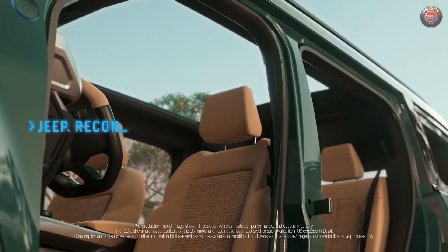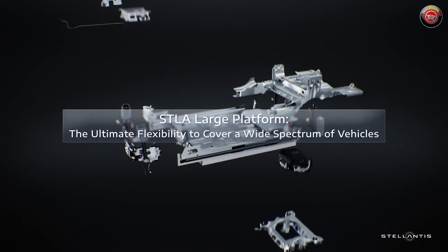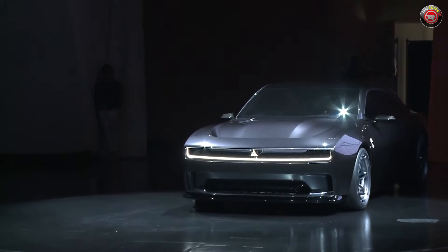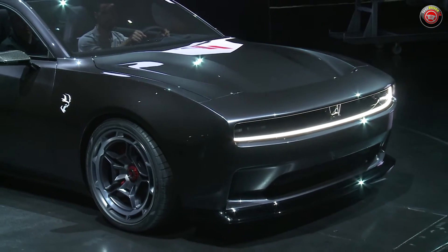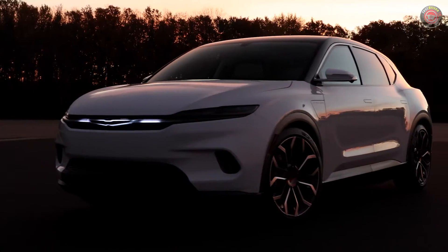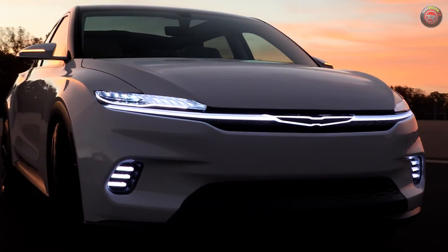As Stellantis begins its transition to an all-electric future, they are soon rolling out the first new vehicles on a highly flexible chassis platform that can be full battery electric, or BEV, and also offer hybrid and full internal combustion engine powertrains. The STLA large platform will be global and underpin a full range of upcoming vehicles, including the new Dodge Challenger and Charger replacements, the upcoming Jeep Grand Wagoneer S, and the off-road trail-rated Recon, just to name a few for North America. These will be followed by models from Alfa Romeo, Chrysler, and Maserati — a total of eight vehicles on the new STLA large platform unveiled by 2026.